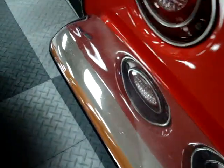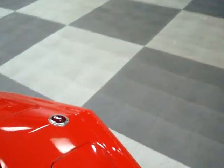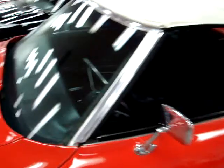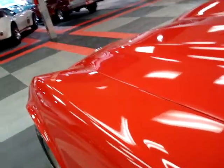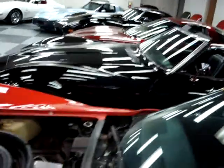Very nice body gaps here, very even hood as well as the headlights. Chrome looks pretty decent — no pitting or rust or anything like that. Rear bumpers do show a little bit of fading and a little bit of haze, but these are not too terribly expensive to replace.